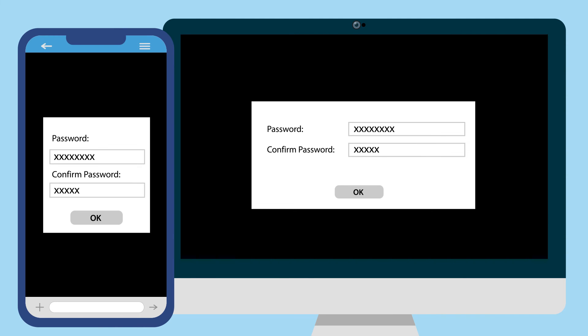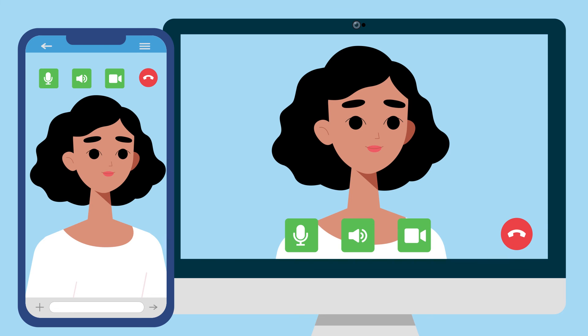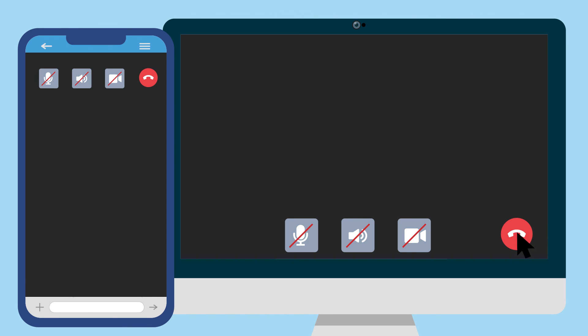Set up your device to require a password, fingerprint, or facial recognition when you log in. At the end of your visit, make sure your camera and microphone are off and your session is closed.